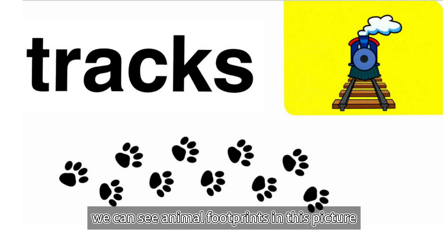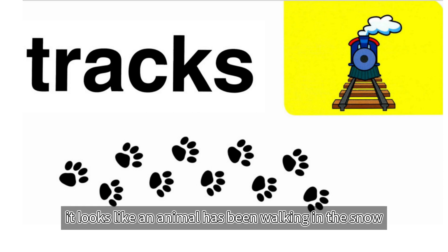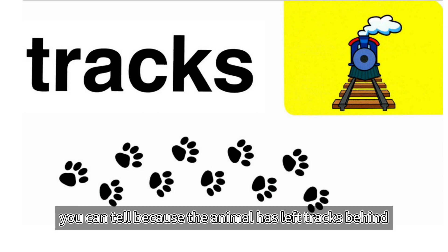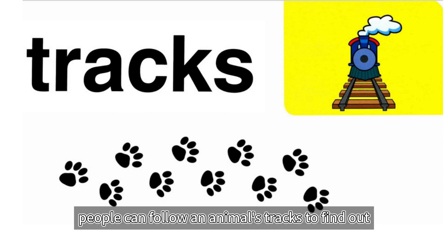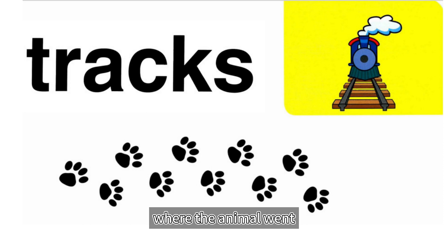Tracks. We can see animal footprints in this picture. It looks like an animal has been walking in the snow. You can tell because the animal has left tracks behind. Tracks are the outline of feet, paws, or hooves. People can follow an animal's tracks to find out where the animal went.